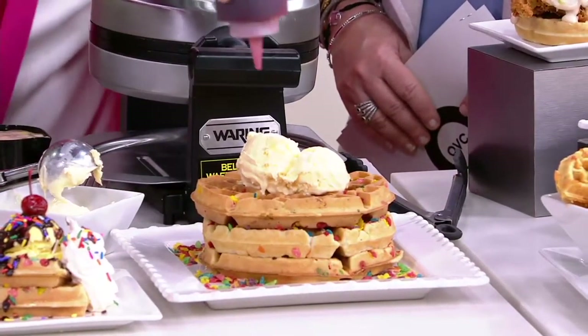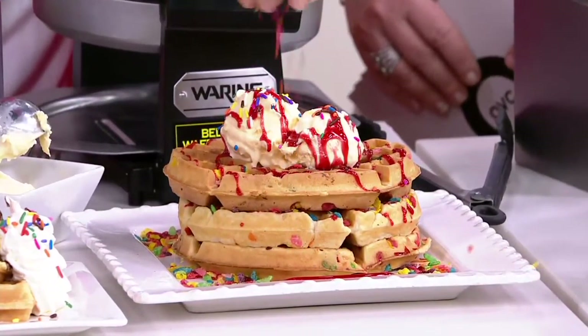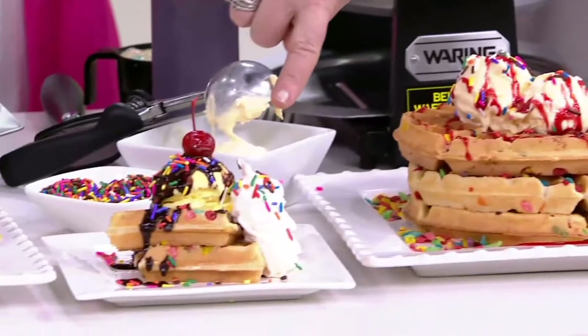We're going to do a little bit of raspberry syrup, just like that. And then top it off with some sprinkles — I call those jimmies. Look at the individual piece right here next to it. There's dessert. That looks so good.